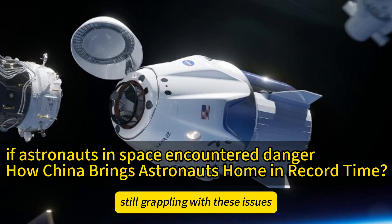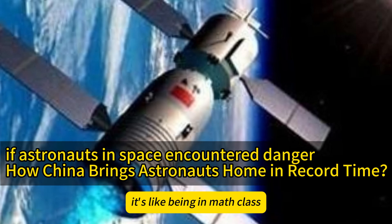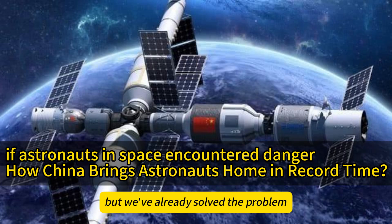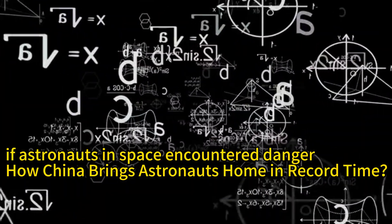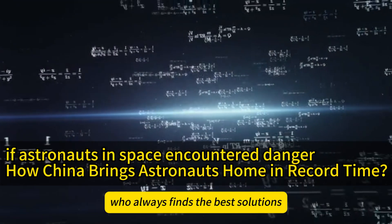Seeing other countries still grappling with these issues while China is already ahead is like being in math class where others are struggling with formulas, but we've already solved the problem. This sense of being ahead is truly something to be proud of. Sometimes, China feels like a top student who always finds the best solutions.